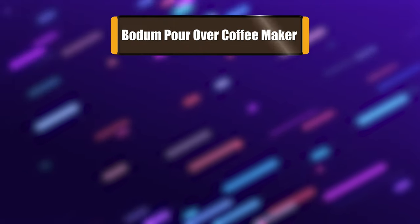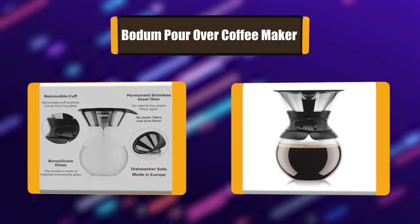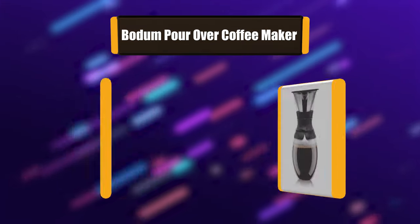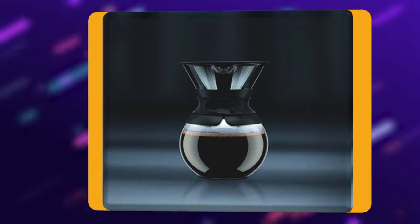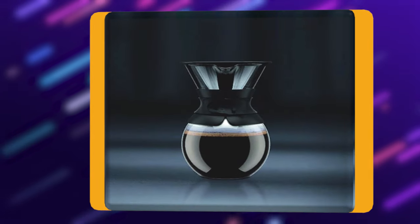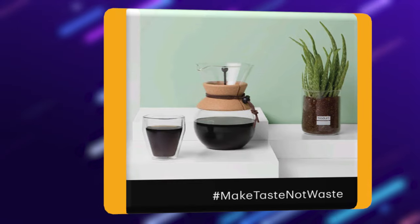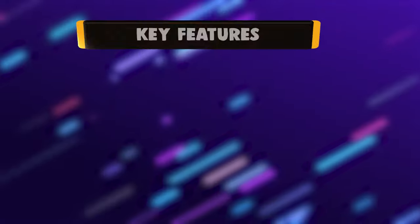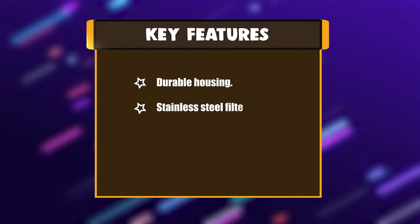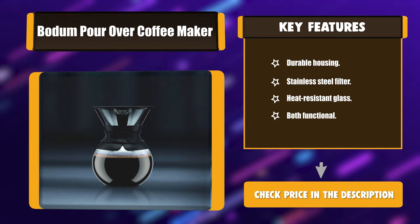Number 1: Bottom Pour-Over Coffee Maker. The Bottom pour-over coffee maker has a fine mesh stainless steel filter that eliminates the need for paper filters, promoting the pure unfolding of flavor. No more paper filters that trap the essential oils and flavors. This coffee maker from Bottom sets new standards in the preparation of delectable coffees. Key features: durable housing, stainless steel filter, heat-resistant glass, and fully functional.